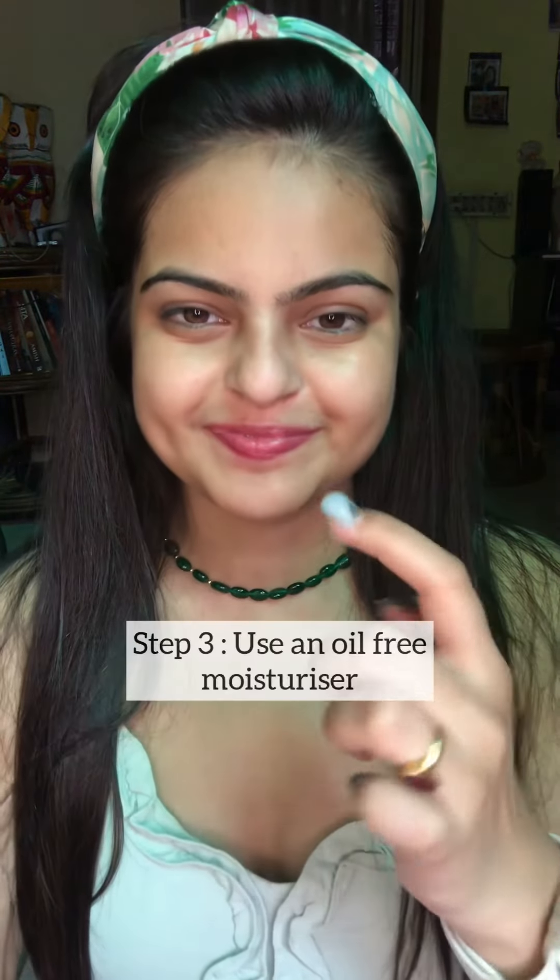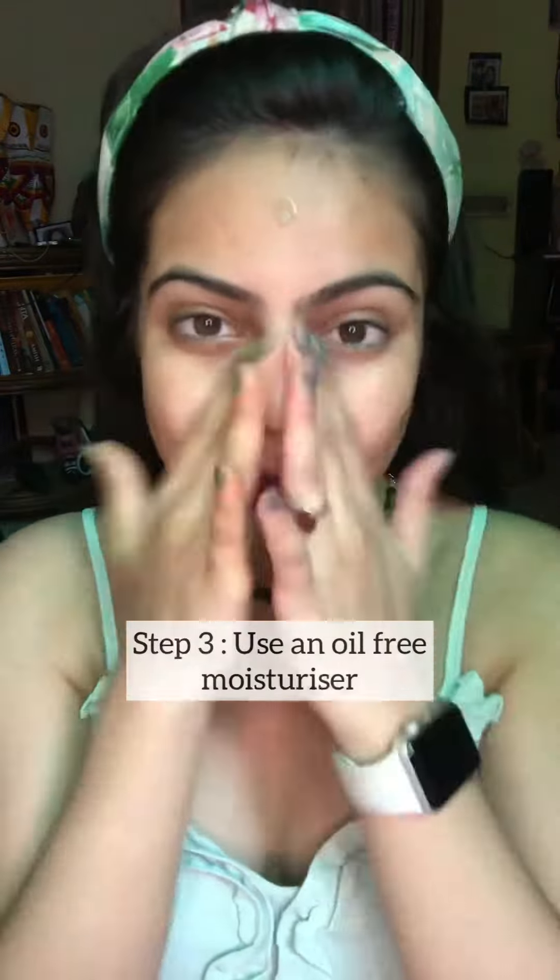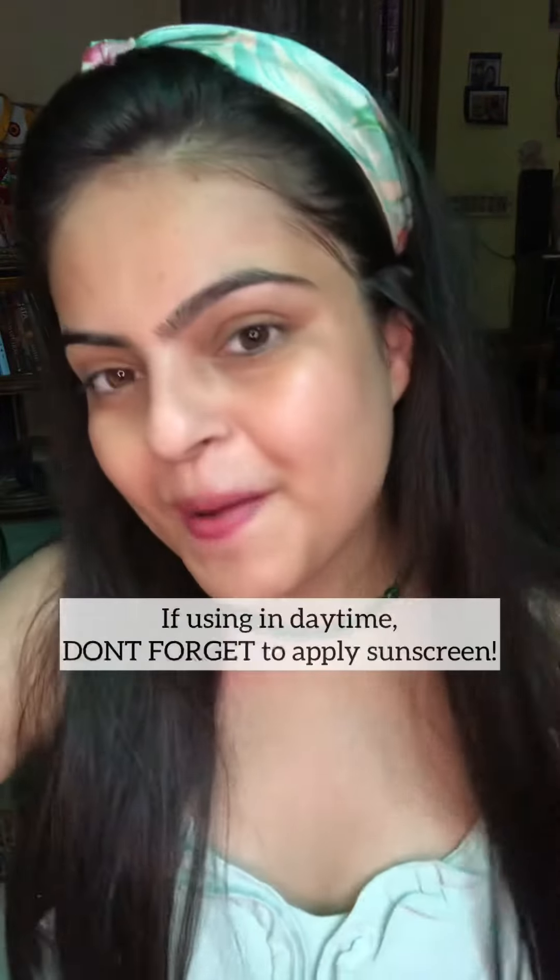Don't forget to moisturize, cuties! I am using the Pond's Super Light Gel oil-free moisturizer for a non-sticky, glowing skin. It has hyaluronic acid plus vitamin E, and I absolutely loved its consistency and texture — it is so light!